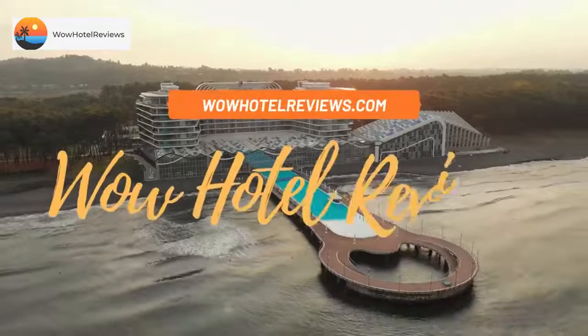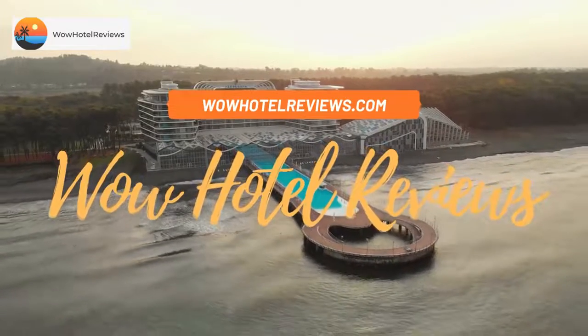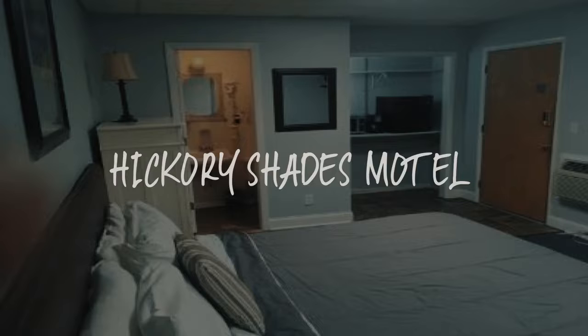Hello guys. Welcome to Wow Hotel Reviews. Today I am reviewing Hickory Shades Motel. It's a non-star hotel.